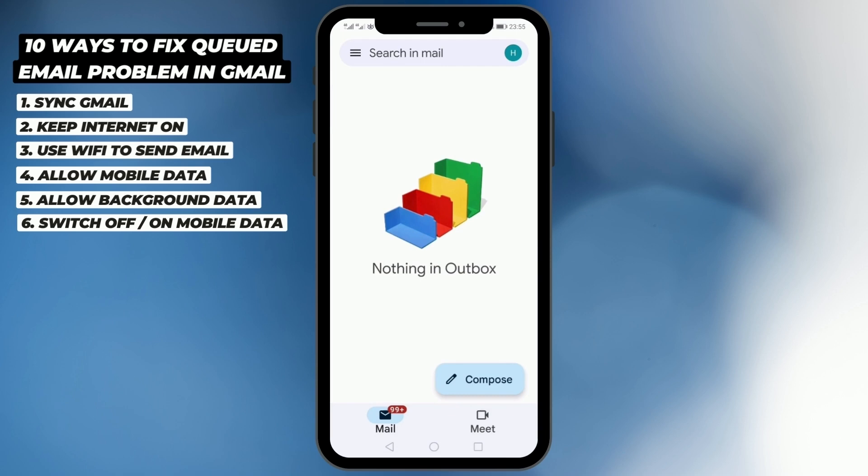If this also doesn't work, the next step is to refresh your outbox. Long press on your outbox and you will see a refresh icon — tap it. Your outbox folder will be refreshed, and if the mail was stuck because of a large file or any other issue, it will start uploading again and should be sent.